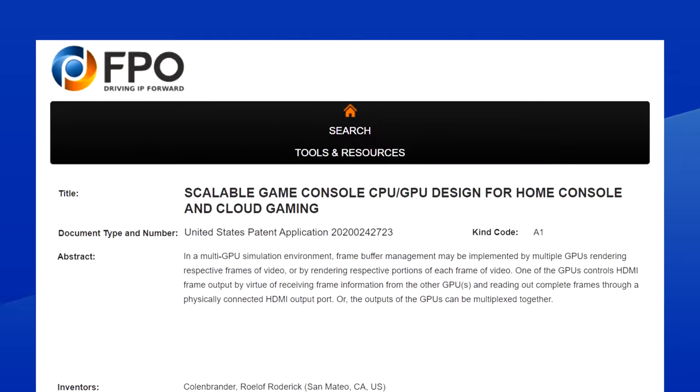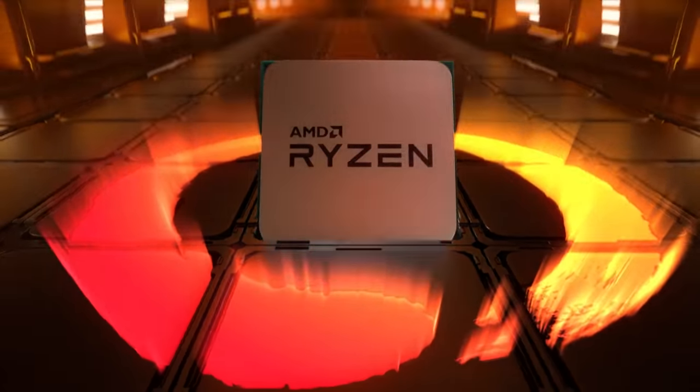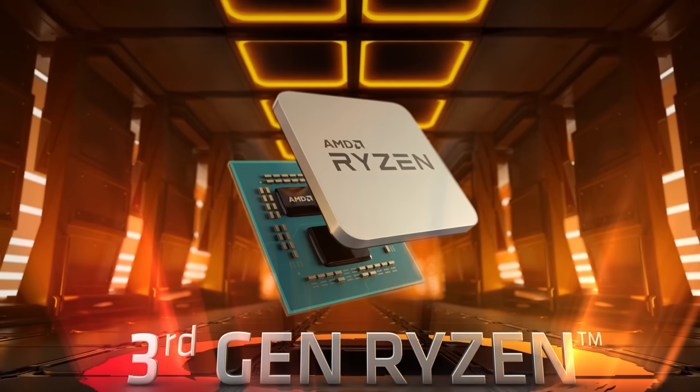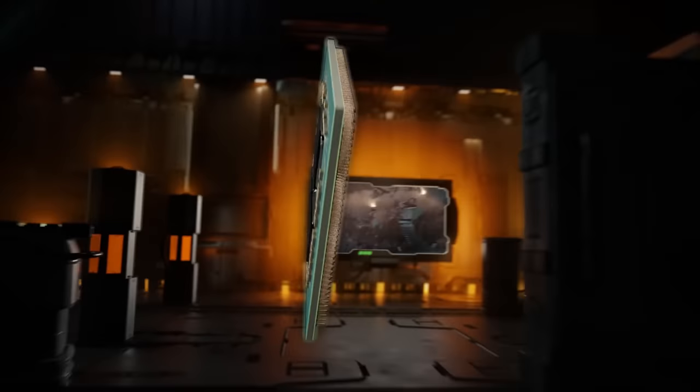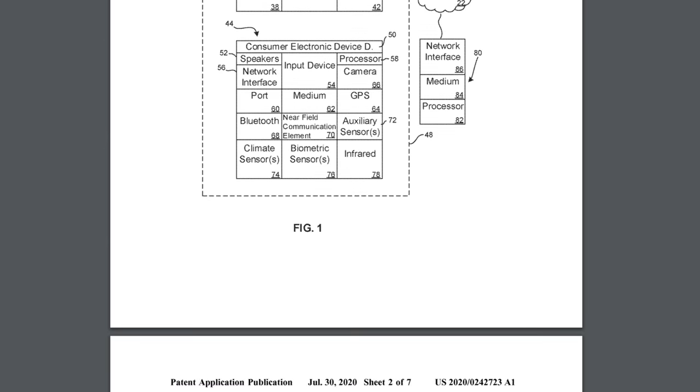Let's get started with Sony. The company has published a patent last week about a scalable solution for home consoles and cloud gaming. It looks like Sony is considering taking advantage of what AMD's been doing for a while — using chiplets. In the patents, they outline many ways in which the APUs could be configured to increase performance.